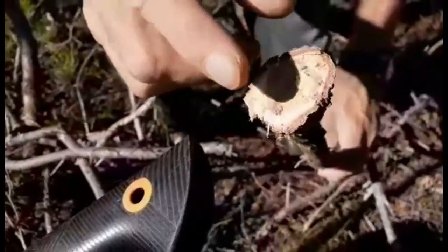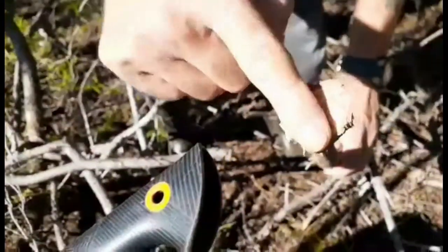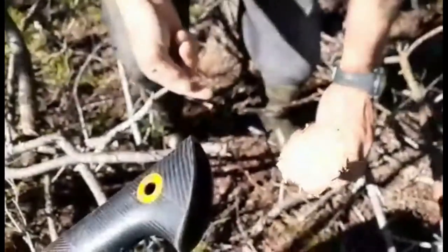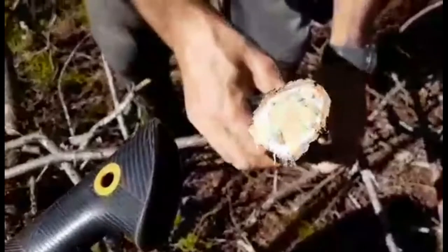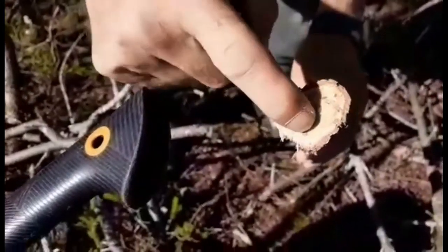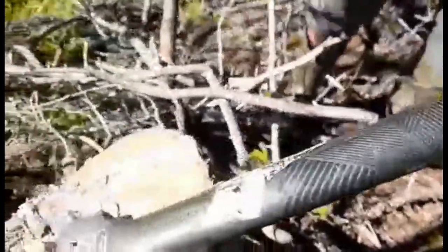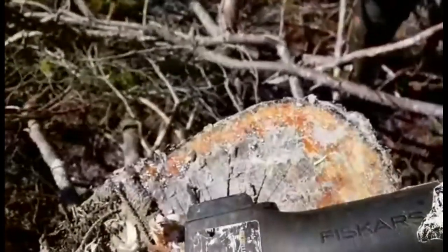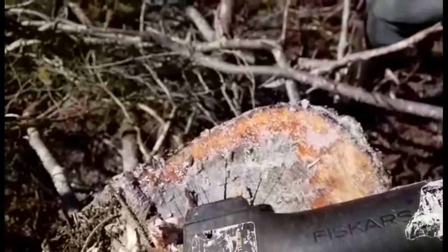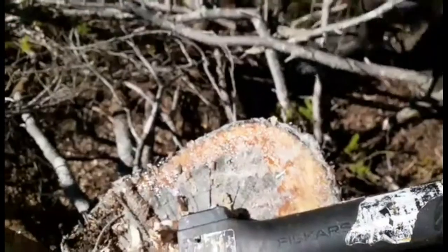Wow, nice — really nice! Today's been a good day. We got our birch bark and we're collecting some fatwood — really good, sticky, gooey. Can't get over this stump though, so we'll definitely be coming back and taking a piece of this stump and the fatwood.